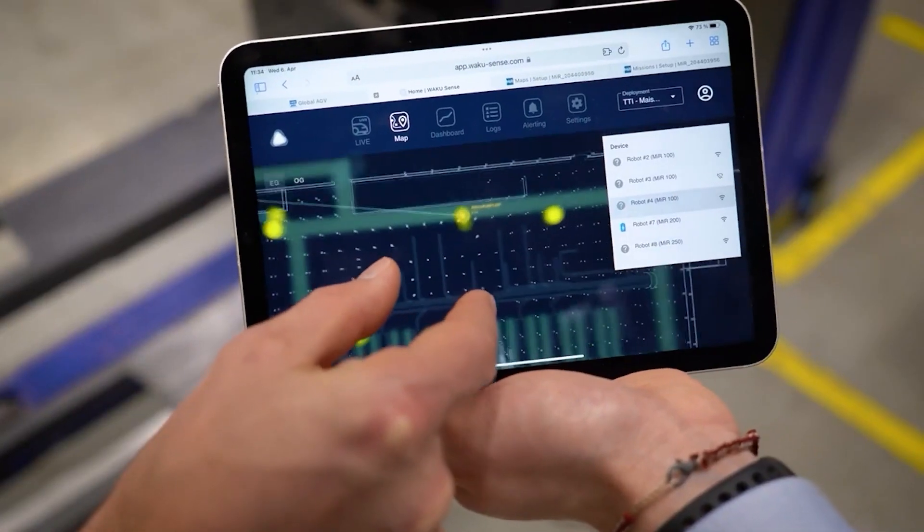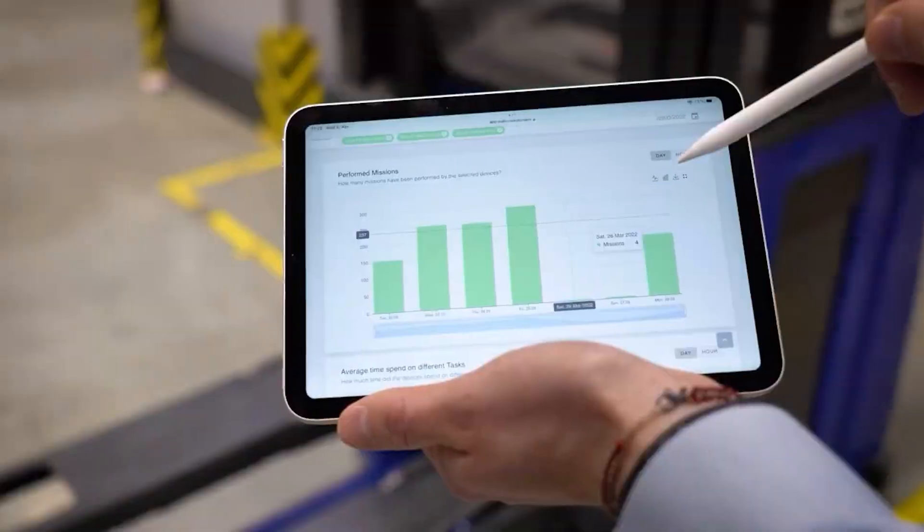As part of broader Industry 4.0 initiatives, AMRs seamlessly fit into the fabric of IoT, or the Internet of Things, enabling real-time monitoring and data analysis. This isn't just automation — this becomes intelligence at work, a crucial component in the ever-evolving manufacturing landscape.